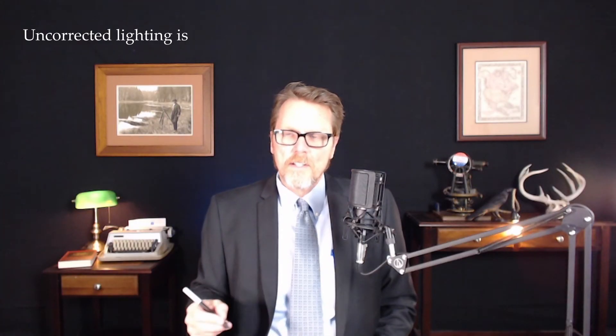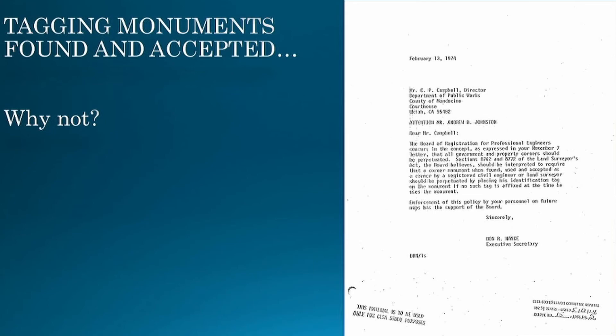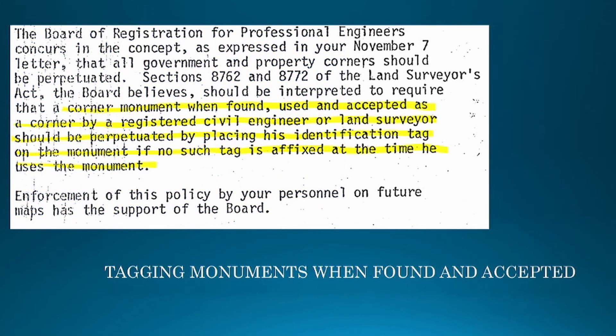Another thing for the licensed land surveyor to consider: when you find a monument that doesn't have a tag but it's being accepted as controlling, that surveyor should think about tagging that monument. In fact, that was board policy in 1974 when this came up. The reconsideration in 1991 held that you're not required to tag the monuments; however, it is good practice. Specifically, the 1974 board memo said that corner monuments, when found, used, and accepted as the corner by a professional civil engineer or land surveyor, should be perpetuated by placing an identification tag on the monument if no tag is affixed at the time he uses the monument. I would encourage everybody to tag monuments accepted as control. We all benefit from consistency in mapping county to county, jurisdiction to jurisdiction. Holding monuments is good practice in almost every instance. Tagging monuments is good practice in almost every instance.